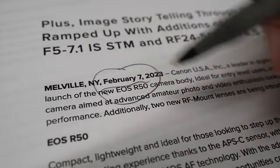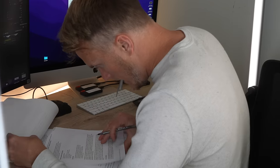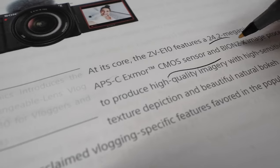On February 7th, 2023, Canon announced the new compact, lightweight APS-C EOS R50. This comes after Sony released their first Alpha Series interchangeable lens vlog camera, the ZV-E10, on July 7th, 2021 — almost two years before.